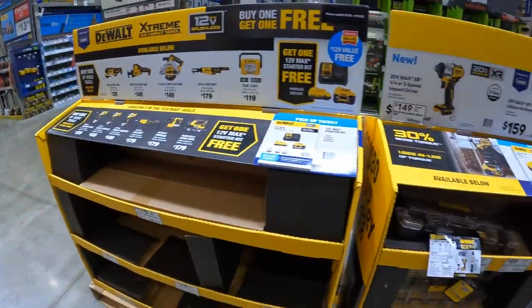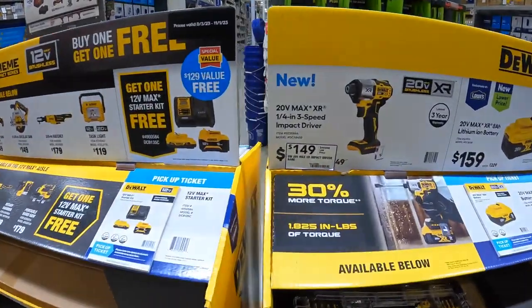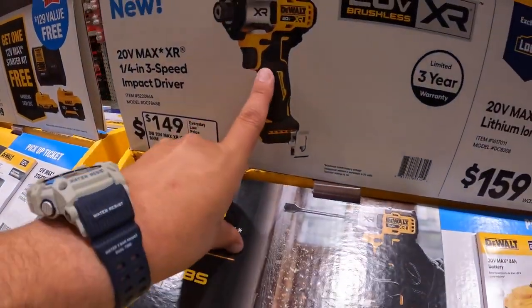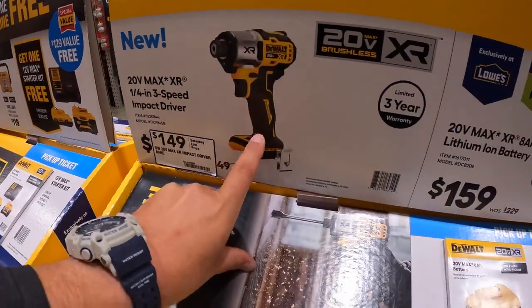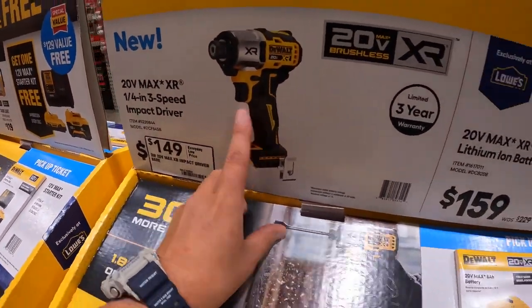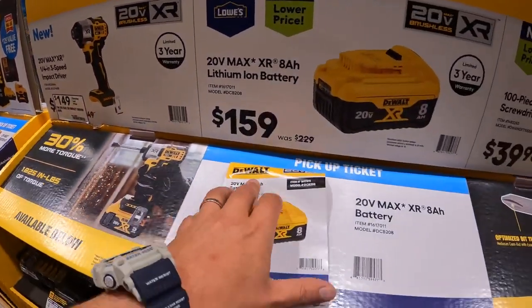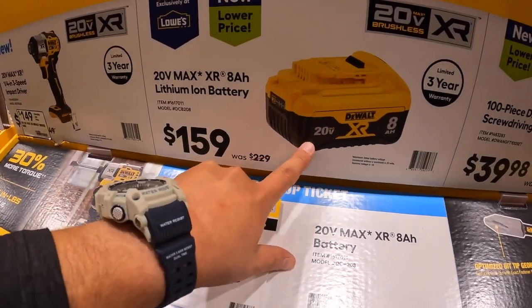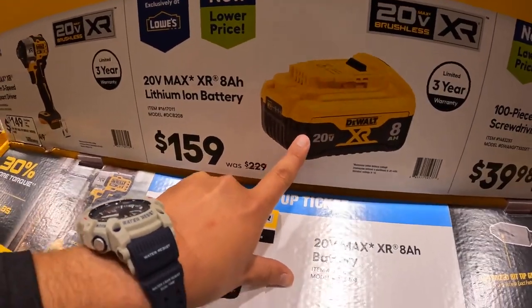They're adding a lot of new displays. $149 for their impact driver, the DCF845 — I still have that versus video coming. And $159, was $229, for the 8 amp hour XR battery with 21700 cells.